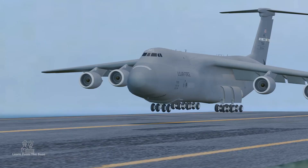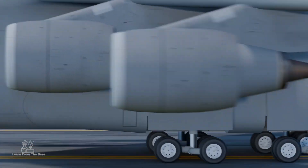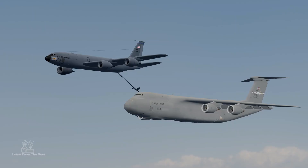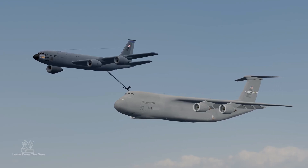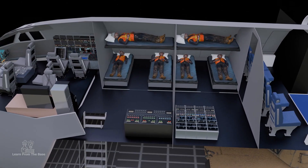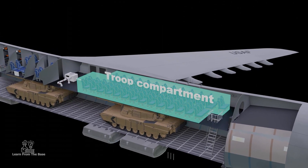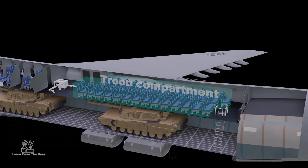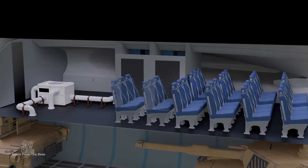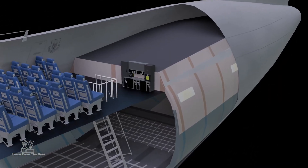The upgraded C-5M variant boasts powerful new engines and cutting-edge avionics, ensuring its operational readiness well into the future. Capable of touching down on shorter runways and reaching remote corners of the globe without refueling, the C-5M is a testament to human engineering and a cornerstone of military logistics, standing as a symbol of strength, reach, and the relentless pursuit of excellence in aviation.